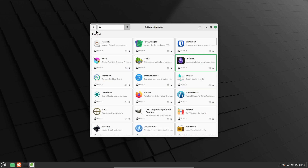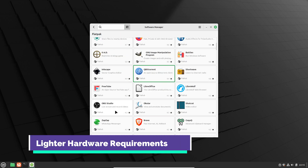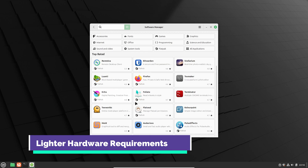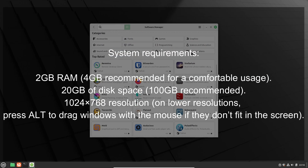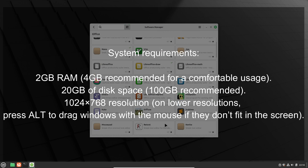And finally, reason number four: Linux Mint runs on way less powerful hardware than Windows 11. If you've got an older laptop that's been slowing down, Linux Mint can breathe new life into it.